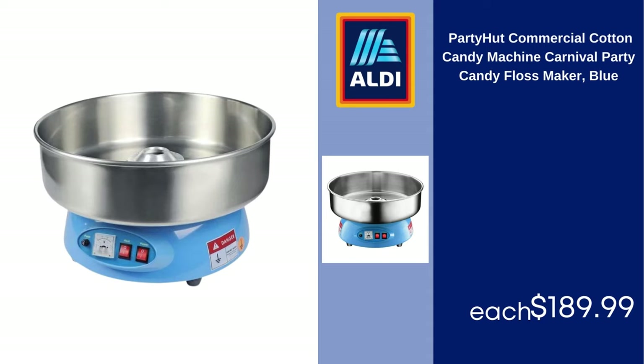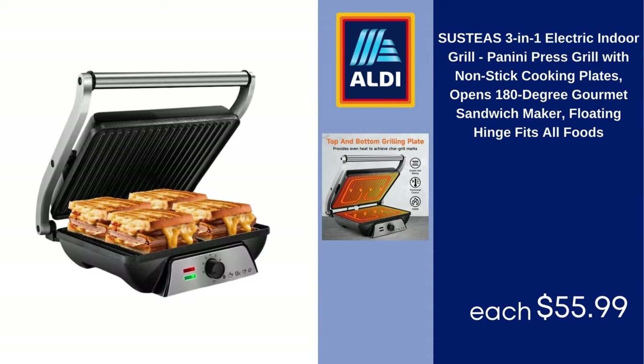Susti's 3-in-1 Electric Indoor Grill, Panini Press Grill with Nonstick Cooking Plates, Opens 180 Degrees, Gourmet Sandwich Maker, Floating Hinge, Fits All Foods, $55.99.